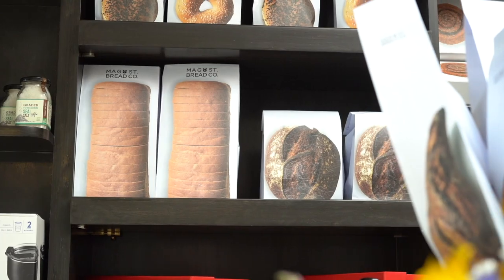It's been really hard for me to throw away the boxes after finishing the product. But yeah, that's the packaging story behind Magstreet Bread Co.